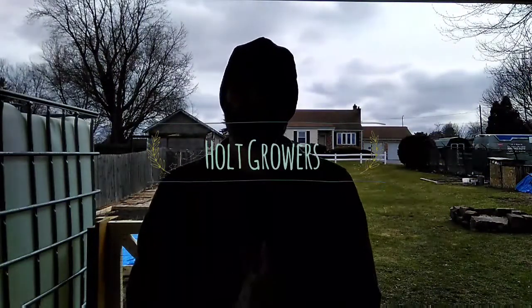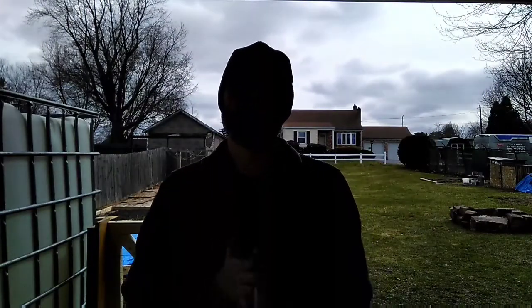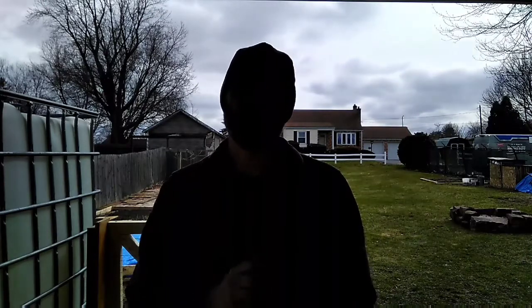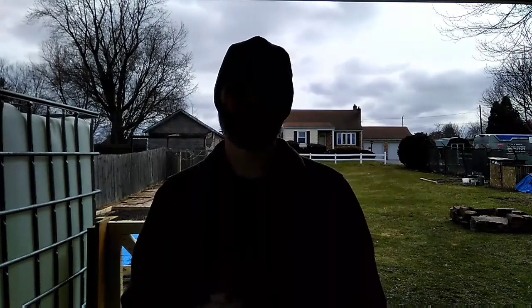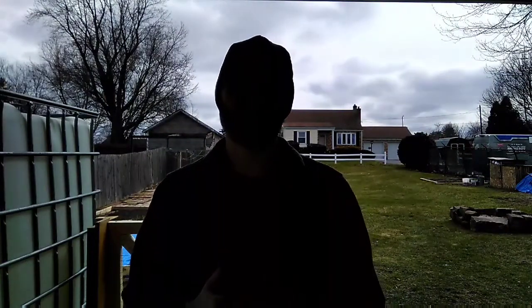Hey everybody, welcome back to Holt Growers. I hope you had a great Easter weekend. I know I did. I spent it with my three boys. We had a great time. Excellent service at church at Six Points — check them out. Definitely a wonderful day. We also ended up the day with a delicious meal at one of our favorite restaurants. It was great.